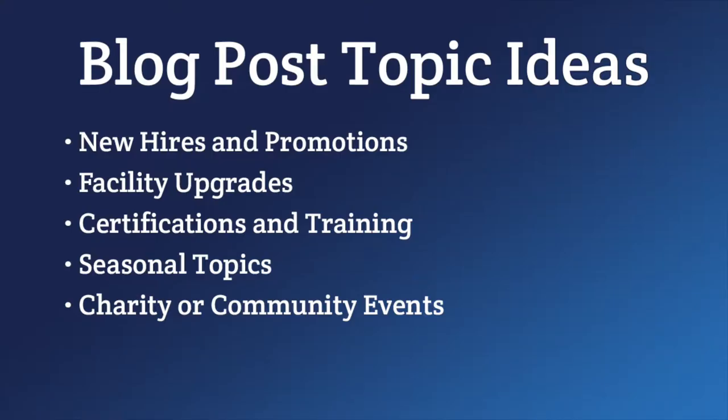Another topic is charity or community events. If you participate as a company in local events, you can and should create blog posts about them. For example, if some of your employees help in a community cleanup event, write about it and link back to the event website if there is one. If you're sponsoring a little league team, do a write-up about the team, get some pictures and any signage that shows your logo. If your shop gives away a car at Christmas time, that should definitely be posted on your blog.